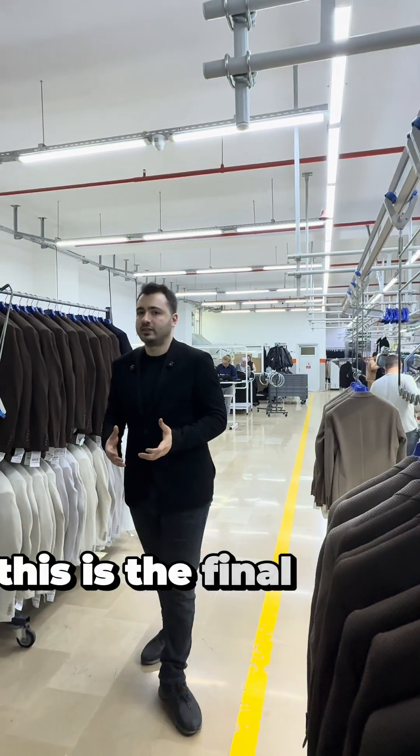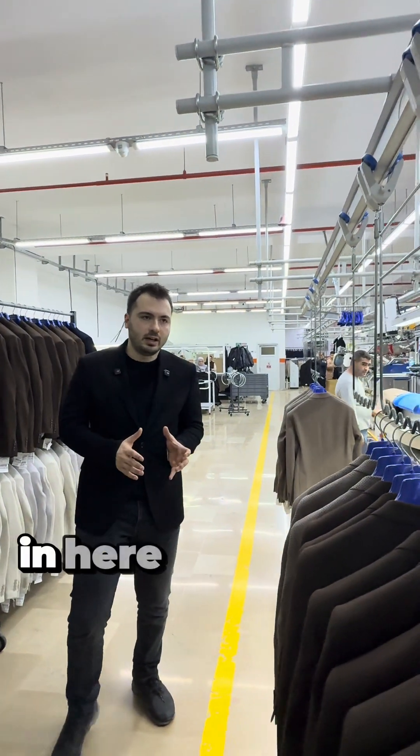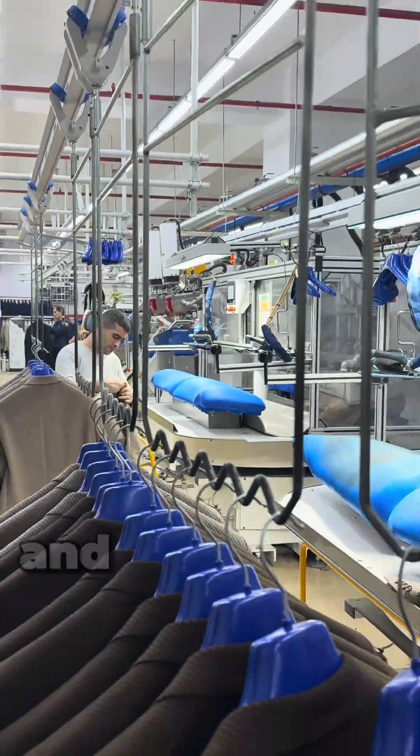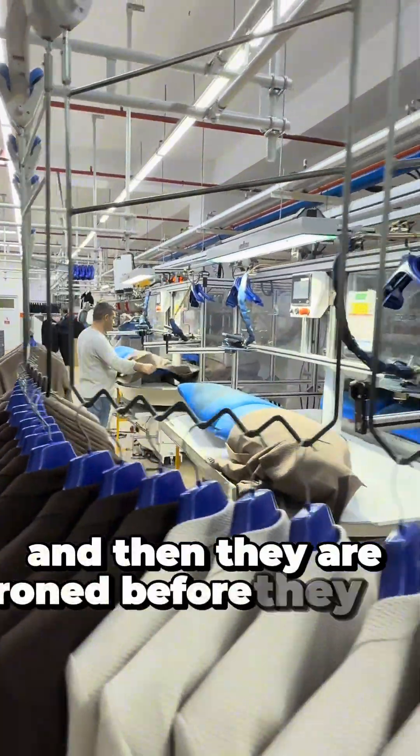This is the final stage of our factory. In here, the blazers, which are finished, come. They go through the last quality control, and then they're ironed before they're packaged.